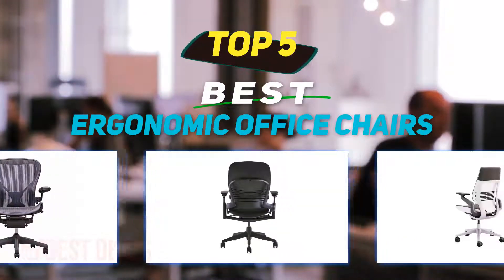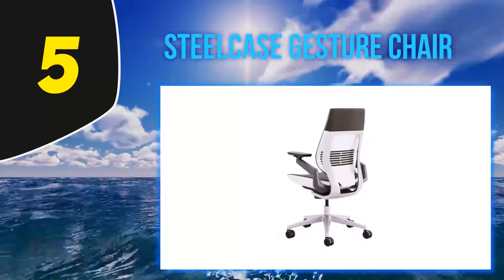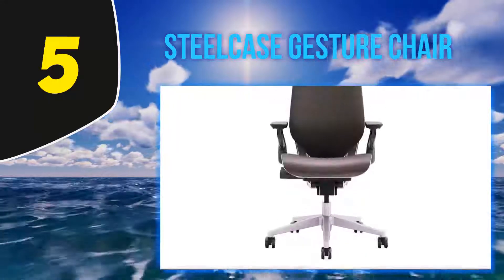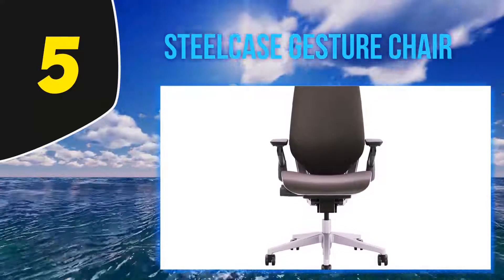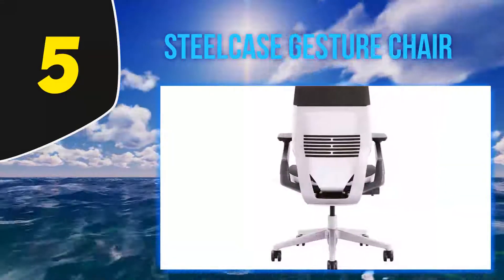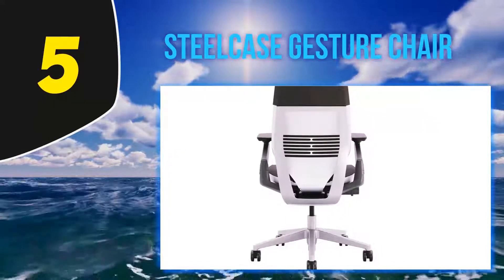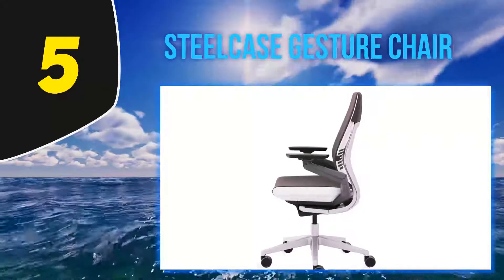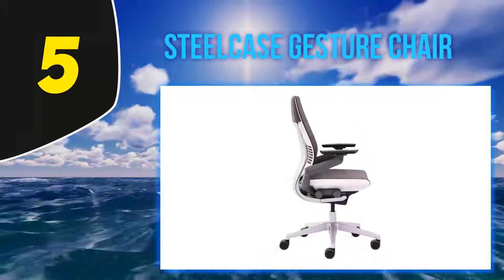Starting at number 5, the Steelcase Gesture Chair. The award-winning Gesture chair from Steelcase is one of the finest ergonomic chairs money will buy. This revolutionary office chair is designed to accommodate a variety of natural body positions and sizes, while supporting and protecting the back and neck. Gesture uses exclusive Live Back technology that automatically adjusts to your body, mimicking the natural movement of your spine and neck.